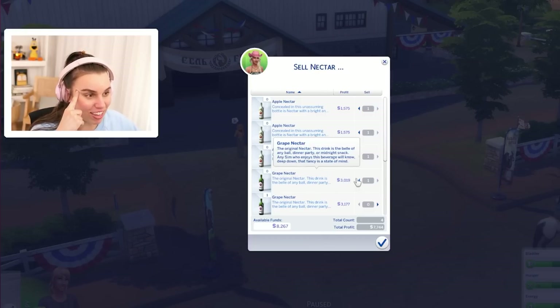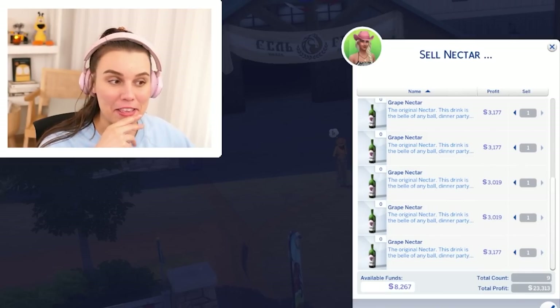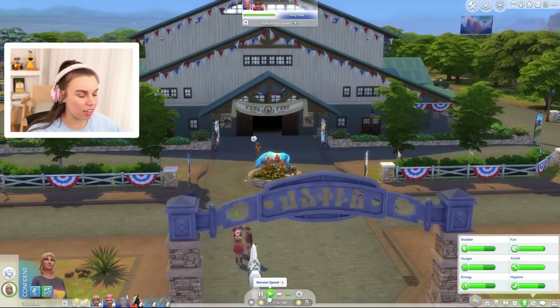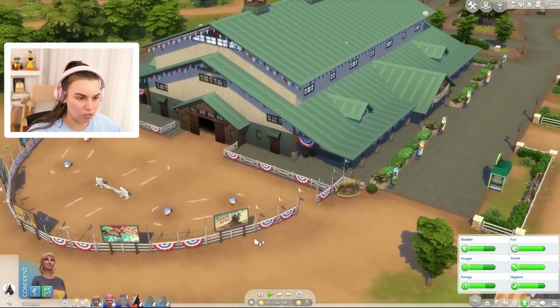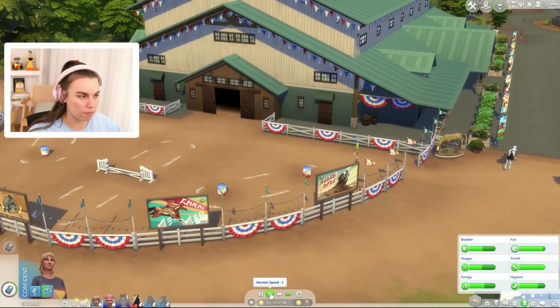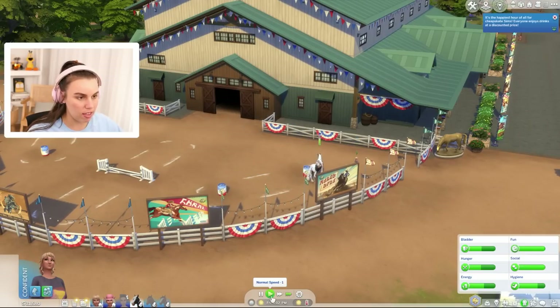The grape nectar is 3,000 simoleons — I wish it said what quality they were in this menu too. Oh my God, oh my — we're going to make $23,000! Holy moly, we have so much money. This is too much. How much money does this guy have, and how much is he drinking? There's not a lot of fun here. I really want you to enter a competition though — just practice barrels would be fun. That's all the nectar for today. You just spent 23,000 simoleons on nectar. It's also almost Persephone's birthday.